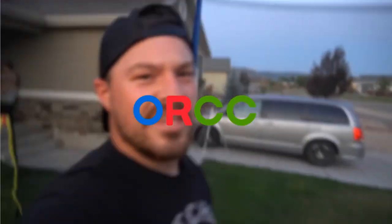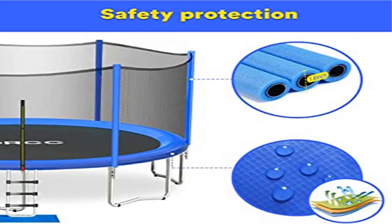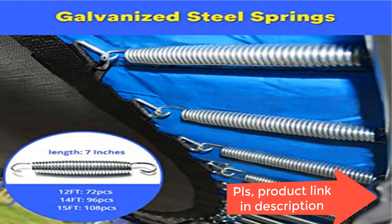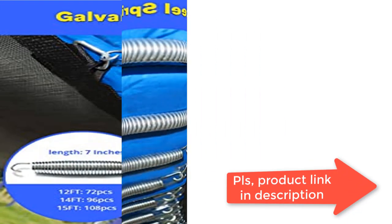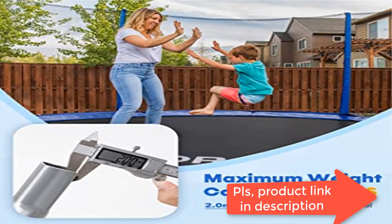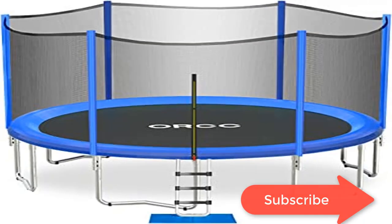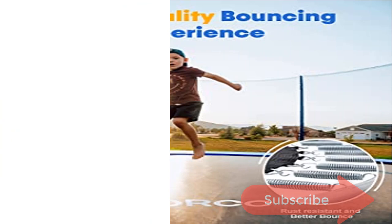The ASTM F381-16 test mainly conducts normative inspection on the physical properties of products, components, assembly, and use labels. Our trampoline materials are the safest and best backyard trampolines on the market. The safe enclosure net is 6 feet high, made of high-quality polyethylene material for increased durability and UV protection. The enclosure poles are padded with 10mm foam to protect kids from banging against the steel pole.